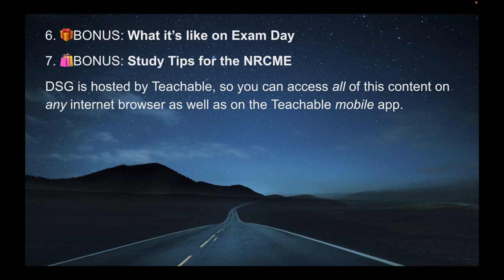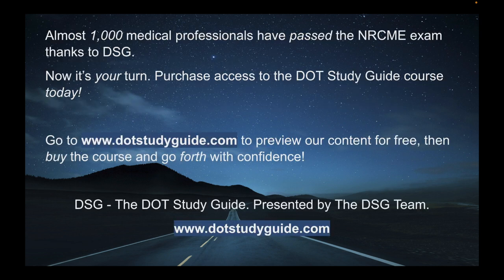There's also bonus content, such as what it's like on exam day and study tips for the NRCME. DSG is hosted by Teachable, so you can access all of this content on any internet browser, as well as on the Teachable mobile app.